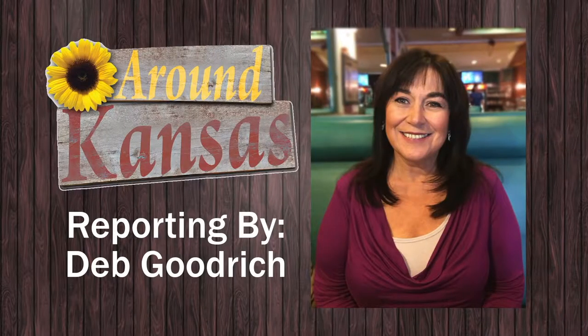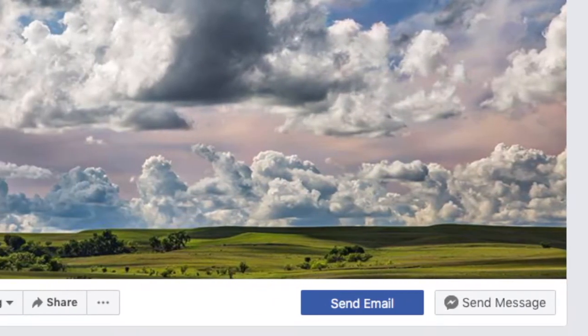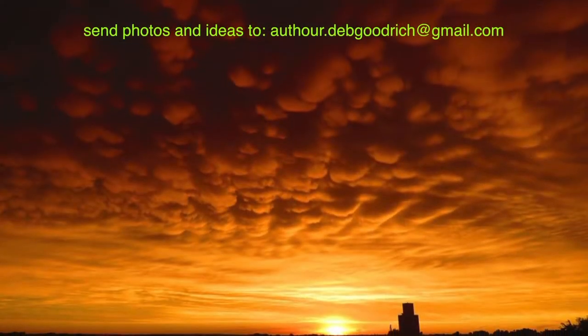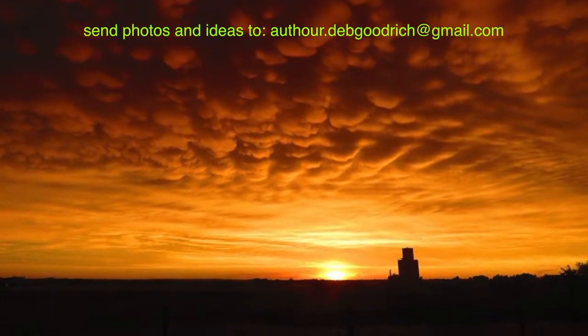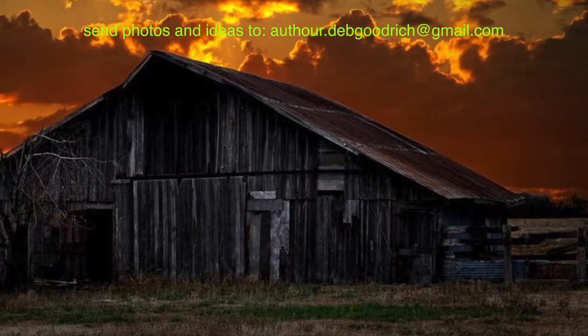We have some amazing viewers out there, just like you, and we appreciate your sharing your story ideas, photos, and videos. As you have demonstrated with your amazing images, Kansas has some incredible scenery and wildlife. Please continue to share those stories and images by either posting to our Facebook page or emailing me at the address on the screen. Frankie and I appreciate all the amazing things you do. It makes our job so much easier.